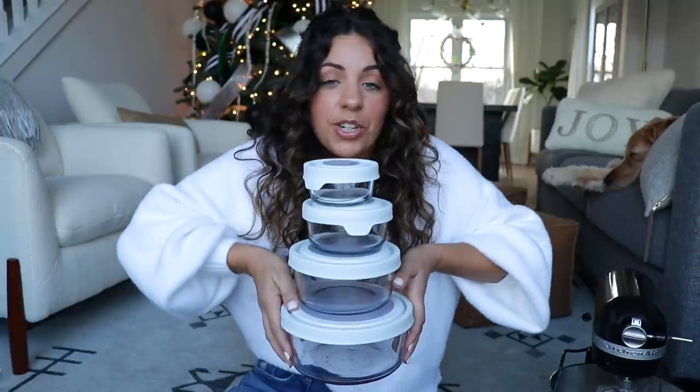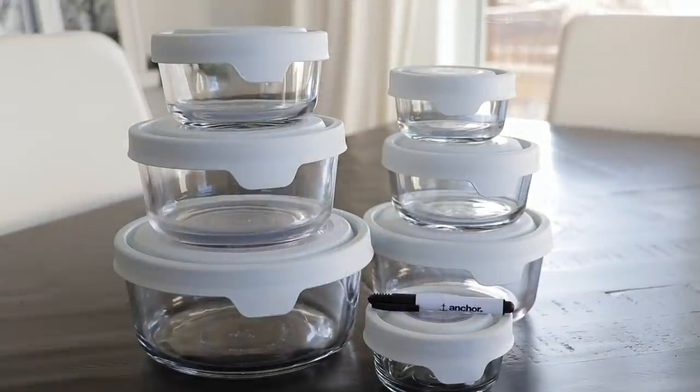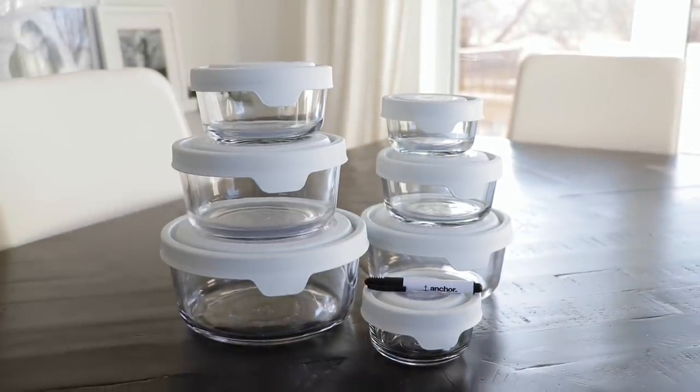Now, I actually asked for something really similar to this last year for Christmas: glass storage containers. Look at this — you get a huge set, seven of them! They had different color options for the lids, but I really liked the white — it looks nice and classy. It also came with a little marker so you can write the date or contents on the container. I switched over to glass storage containers when we moved into this house.